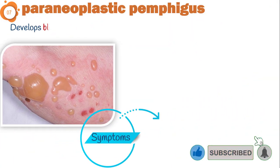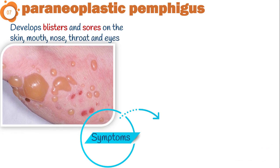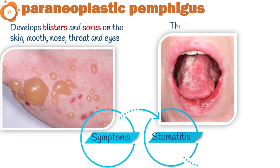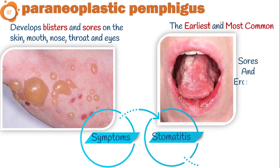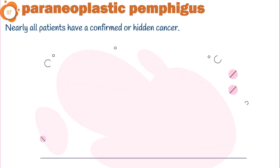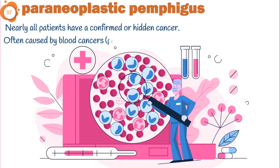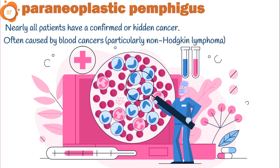The last one is paraneoplastic pemphigus. It is a disease that develops blisters and sores on the skin, mouth, nose, throat, and eyes. Severe painful stomatitis is the earliest and most common presentation. As you can see, there are sores and erosions across the oral mucosa and tongue. Nearly all patients with paraneoplastic pemphigus have a confirmed or hidden cancer, and it is often caused by blood cancers, particularly non-Hodgkin lymphoma.